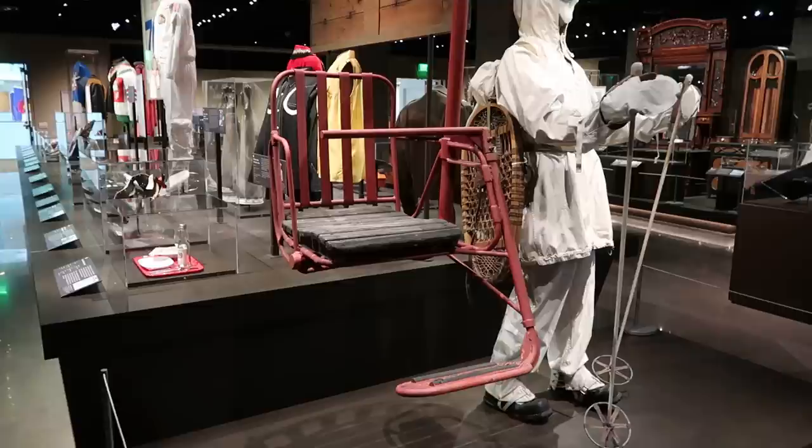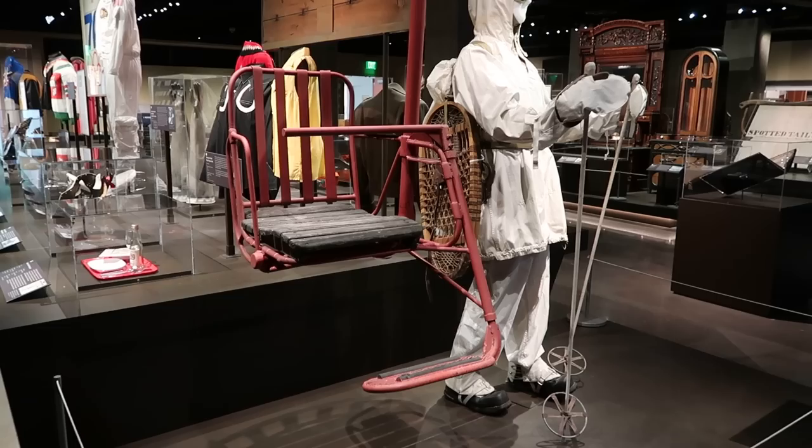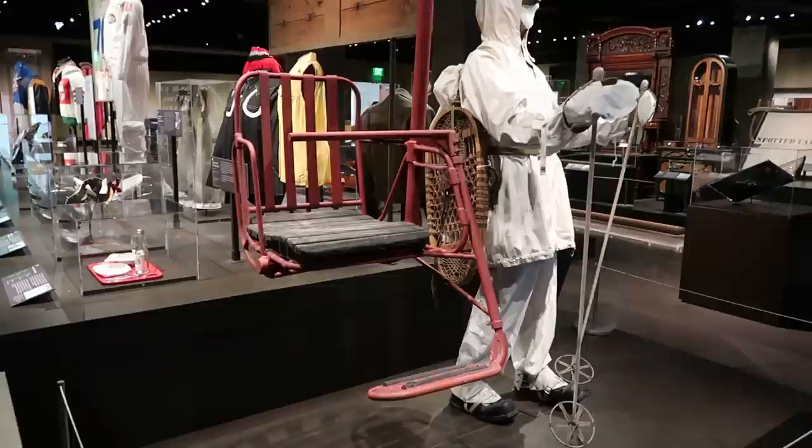This is an outfit for the 10th Mountain Division uniform — a World War Two-era division of skiing soldiers specifically trained to fight in snowy mountains. They used skis, and you can see the rifle slung across his back. And here we have a 1940s-era ski lift that was installed in Aspen, Colorado — a very early model of the chairlift. I've ridden quite a few chairlifts in my day, and that one looks pretty scary. It's just a one-person chairlift.